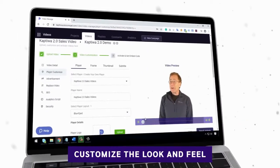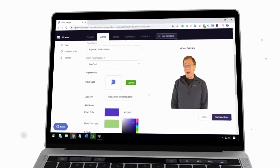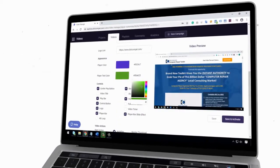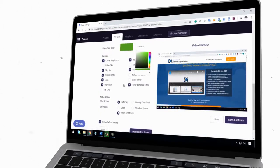Step two: customize the look and feel of the player in just a few clicks to match your brand, or monetize it by inserting your clickable affiliate link, lead forms, or buy buttons to sell your products and services right inside the videos.